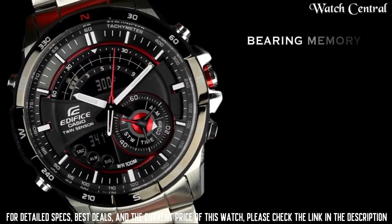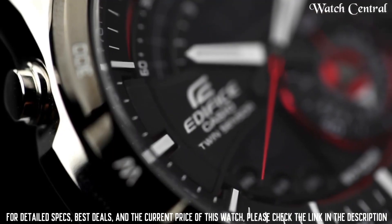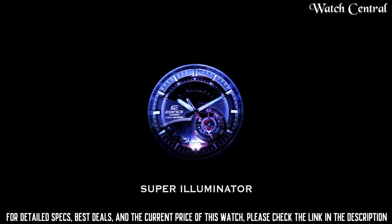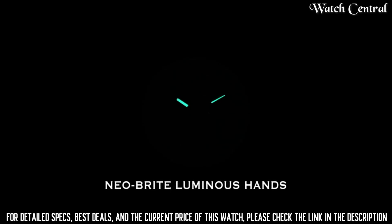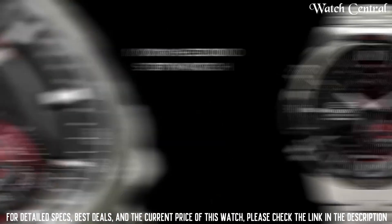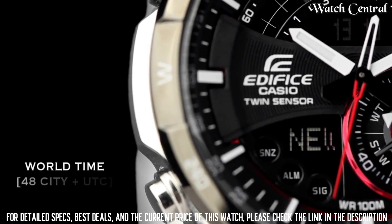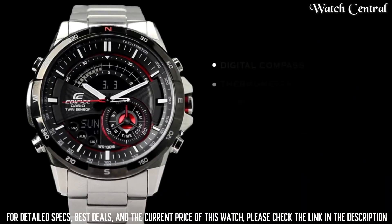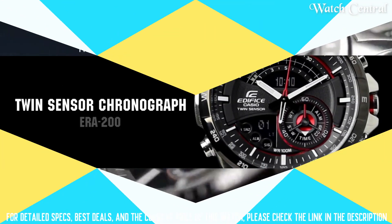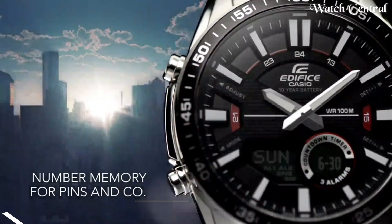Number 8: Casio Edifice ERA 200 DB men's black watch. Band color: metallic. Dial color: black. Special features: limited edition. Item weight: 5.82 ounces. Movement: quartz. Water resistant depth: 200 meters. Item shape: round. Dial window material type: mineral. Case diameter: 47 millimeters. Case thickness: 13 millimeters. Band material: stainless steel. Band width: 24 millimeters.